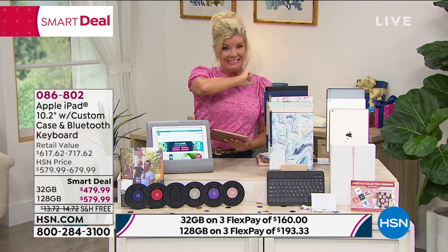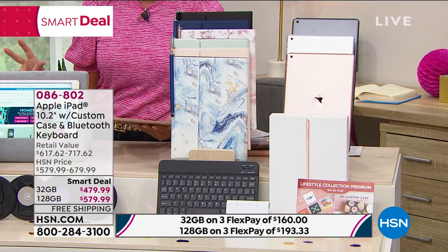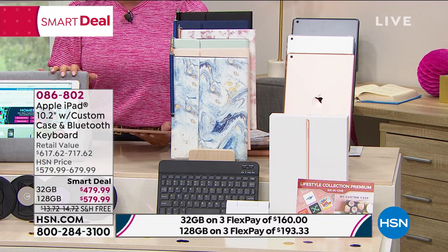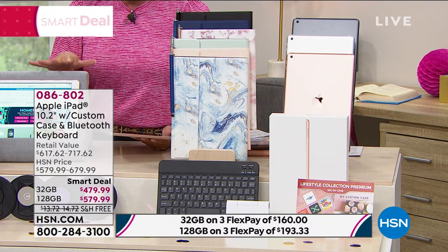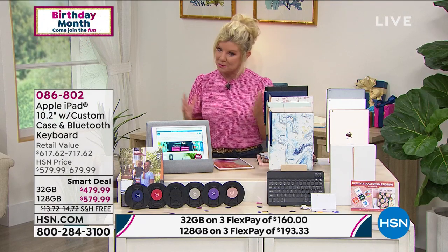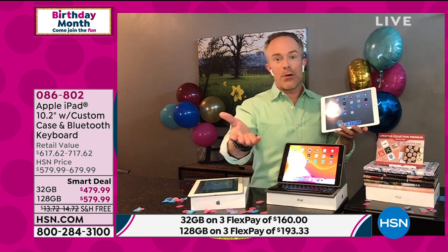If you want that 128 gigabyte, we're losing colors and it's going to be gone. We are super busy right now — it doesn't get much better than this. You can take it back to the Apple store if you have any questions, and all your support is built in. The item number is 086802. It's exciting when we have brands like Apple, especially when it comes to the iPad — it's the best of the best, and we know the quality and the convenience. It's not going to become a paperweight.